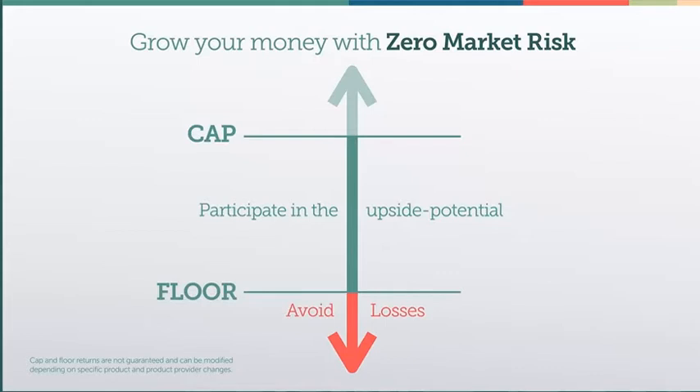Let's see what it might look like to have the market's upside potential working for you, while a floor protects your money from its downside.